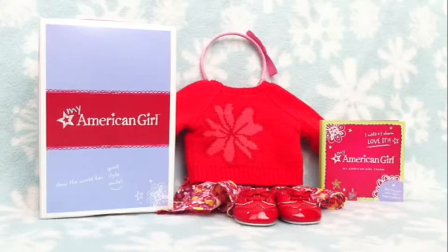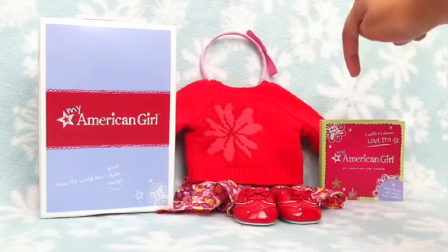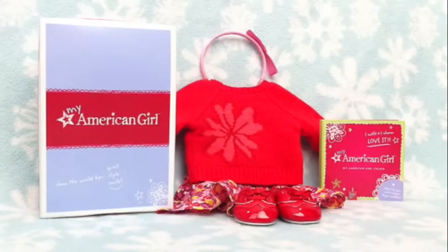Here is the whole entire outfit: the box, the headband, the sweater, the skirt, the pair of shoes, the little charm, and the charm box. Before I end this video, I will be showing it to you on my doll.